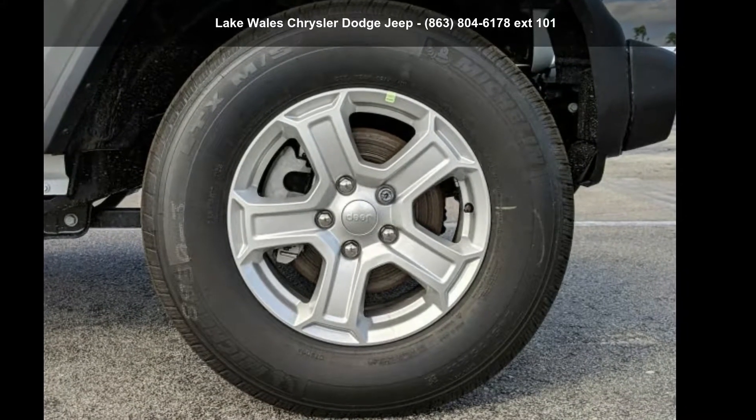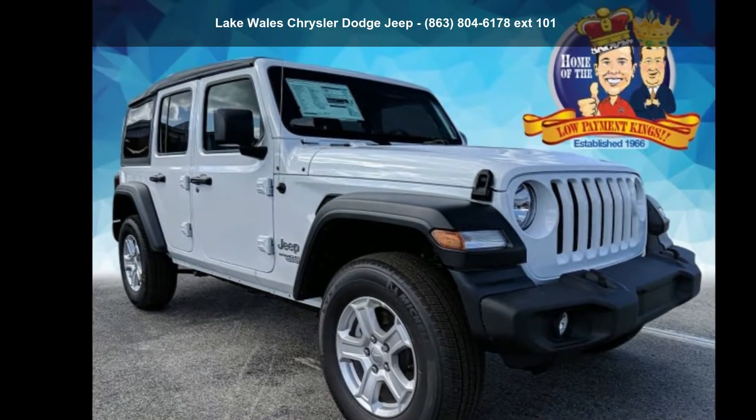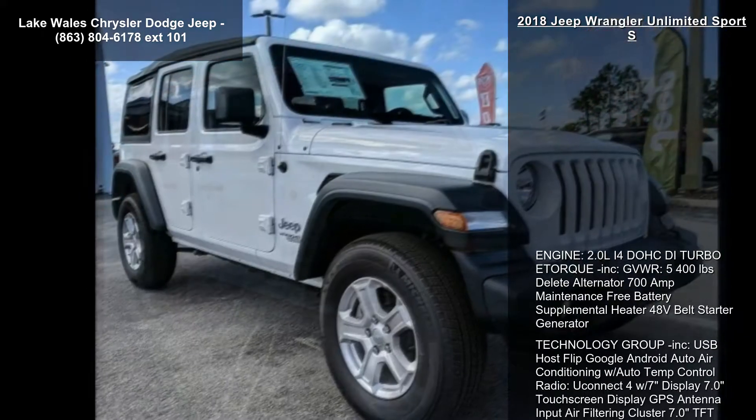Imagine yourself in this Jeep 2018 Wrangler Unlimited Sport S. If you are looking for an automobile with great features, look no further.